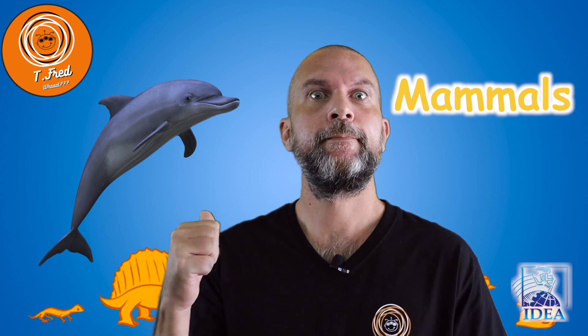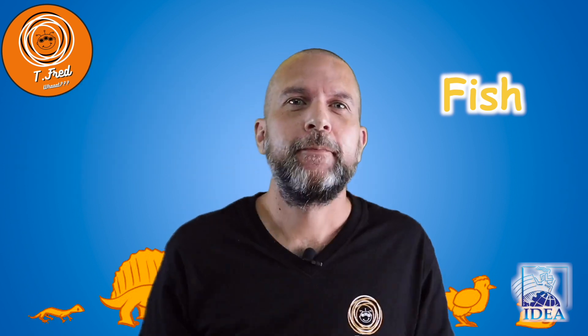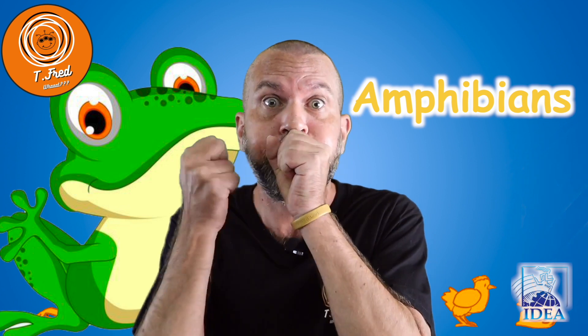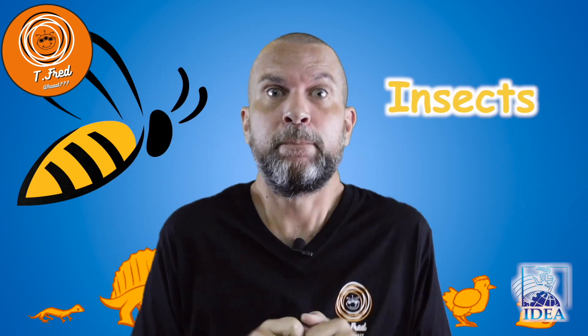Number one: mammals. Two: birds. Three: fish. Four: reptiles. Five: amphibians. Number six: insects. Number seven: arachnids.